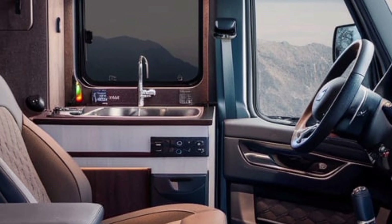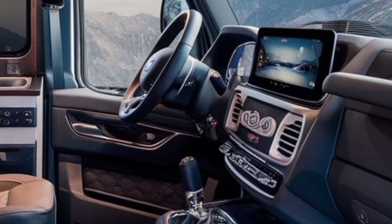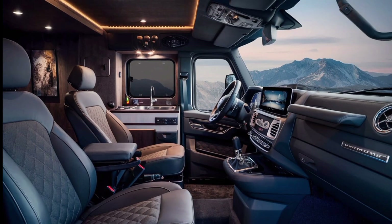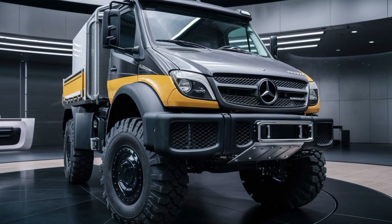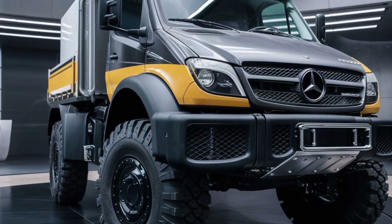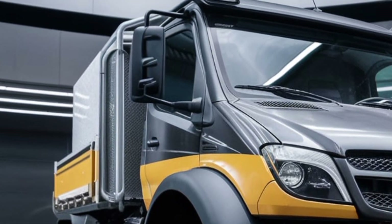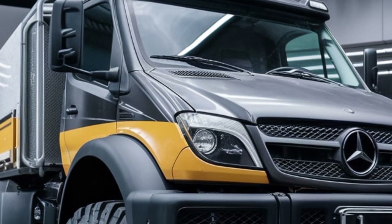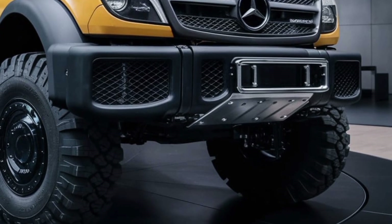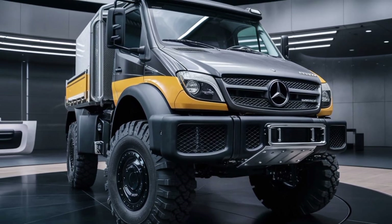One of the most defining characteristics of the Unimog U530 is its portal axle system. This unique design provides exceptional ground clearance by raising the differential higher than the wheel hubs. Combined with a fully welded ladder-frame chassis, coil-sprung suspension, and a central tire inflation system, the U530 excels in off-road conditions. It can tackle steep gradients, deep water crossings, and rough terrains while maintaining stability and comfort. The Unimog U530 is equipped with Mercedes-Benz's Tire Control Plus system, which allows the driver to adjust tire pressures directly from the cab, ensuring optimal traction, fuel efficiency, and reduced tire wear.